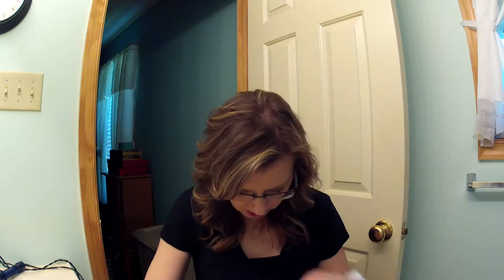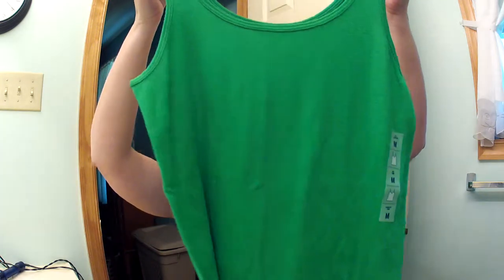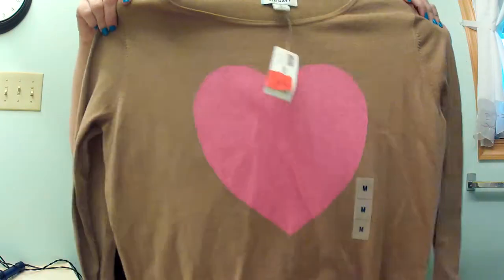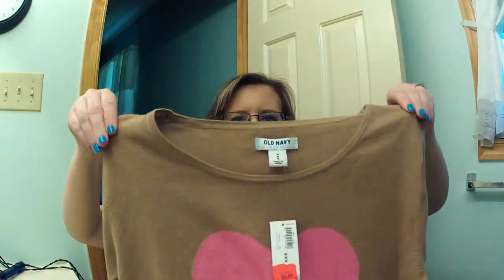At Old Navy I got two things, both on clearance. This was a $10 tank top in Kelly green that I got for $1.97, because a girl can never have too many tank tops. Then I found this sweater which was regular $24.94 and I got it for $6.49 — it's a camel color with a pink heart in the center. I thought it was so cute and it's really thin.